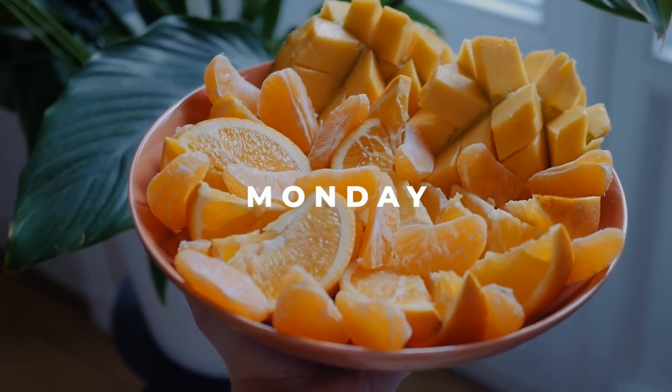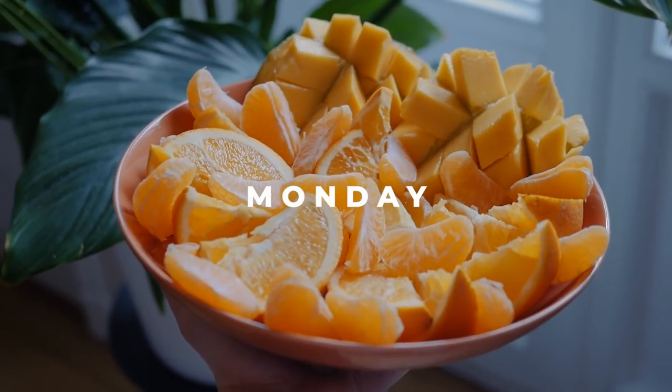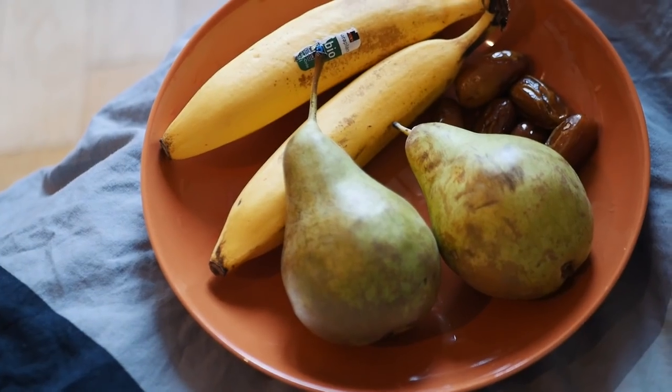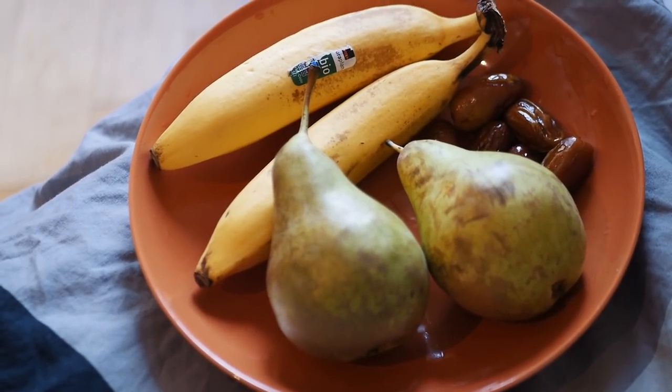I went for an hour and a half run this morning and I'm starting to get hungry. For Monday breakfast I had a plate of oranges, clementines, and I also had a mango with it.